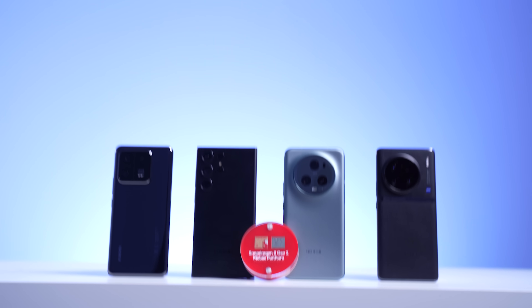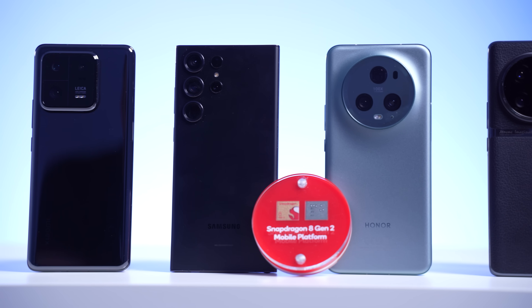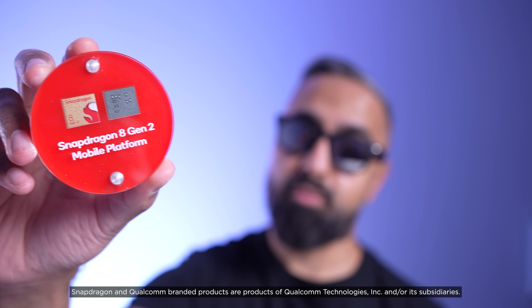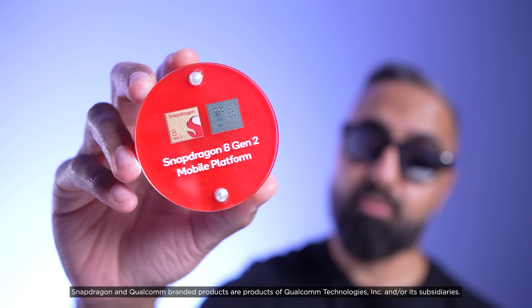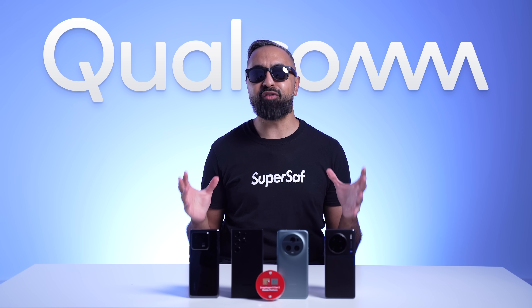What's up guys, Saf here on SuperSaf TV. 2023 has already been a great year for smartphones. I have four top flagship devices here, which all have something in common — they are all powered by the Snapdragon 8 Gen 2 mobile platform. I've partnered with Qualcomm to tell you about the range of features these devices offer, many of which are thanks to the 8 Gen 2.